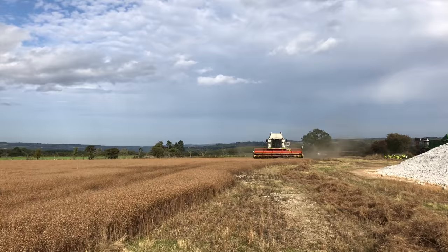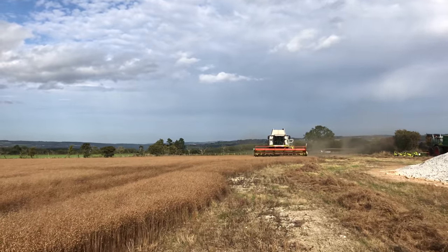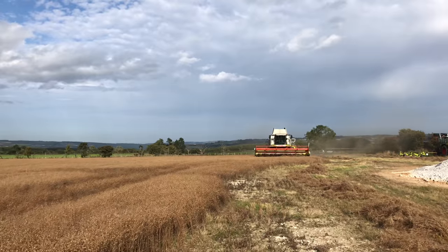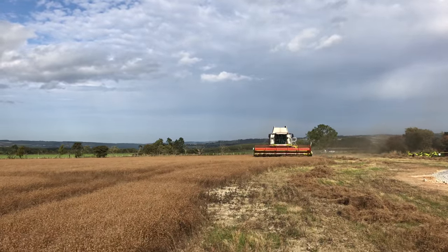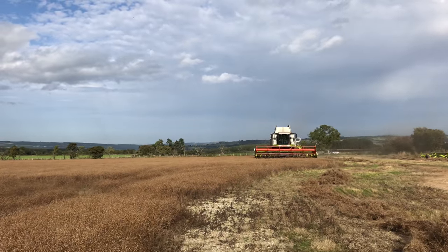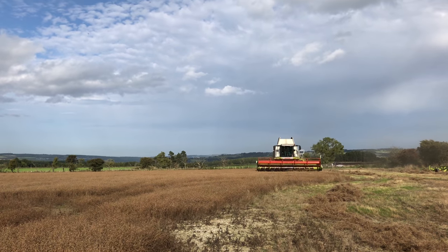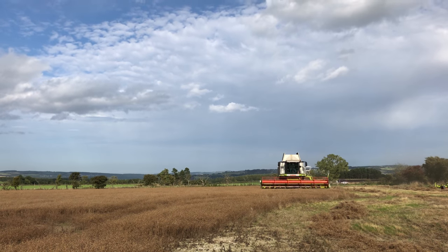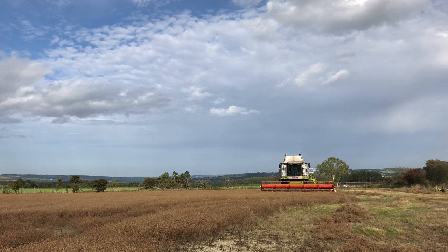Linseed is supposed to be a bit of a pig to combine — you're supposed to do it on a lovely dry sunny day, which is what we've got here. It's supposed to be difficult for wrapping around anything that grabs hold of it, but it feels incredibly brittle, so I can't really see that he's going to have too much of a problem.